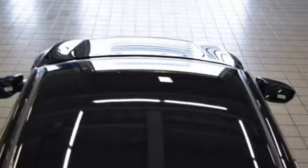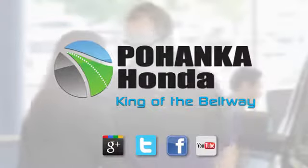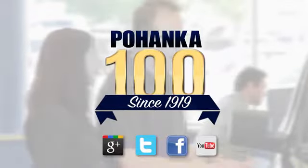Enhance your driving experience with this stylish Civic today. Visit Pohanka Honda, King of the Beltway, today.